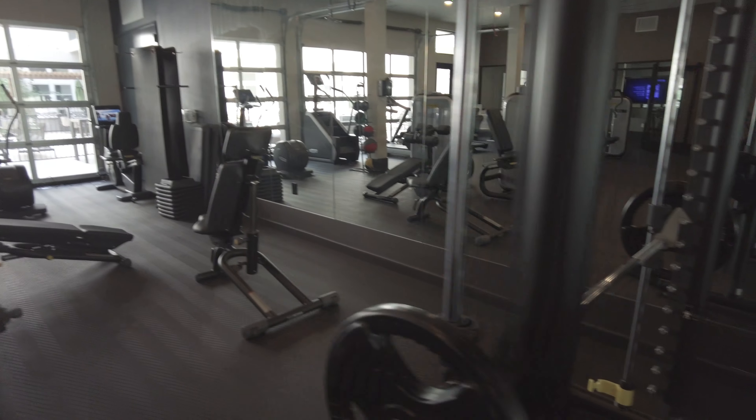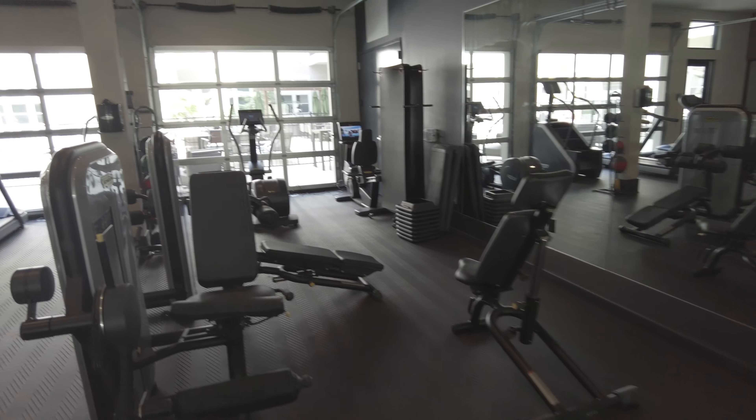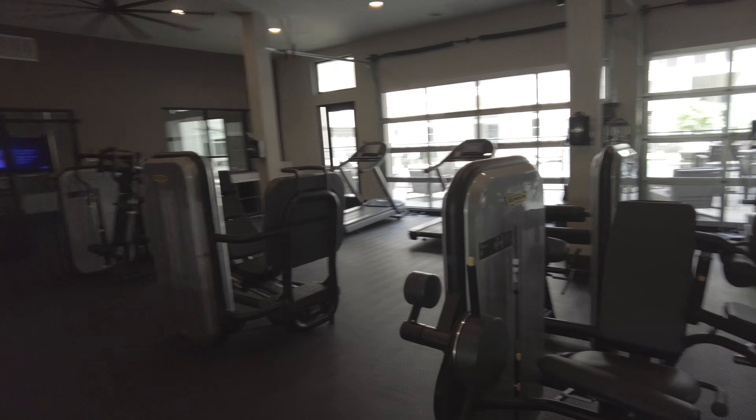You're seeing really good free weights, bench press, squats, and things like that. And then you've got good machines here. I like how this is spaced — it's got good spacing. It doesn't feel teeny at all.